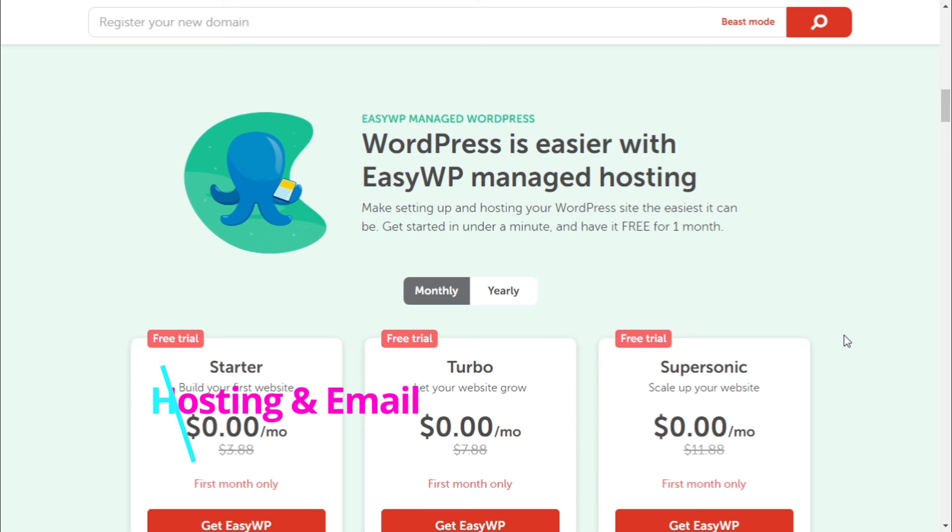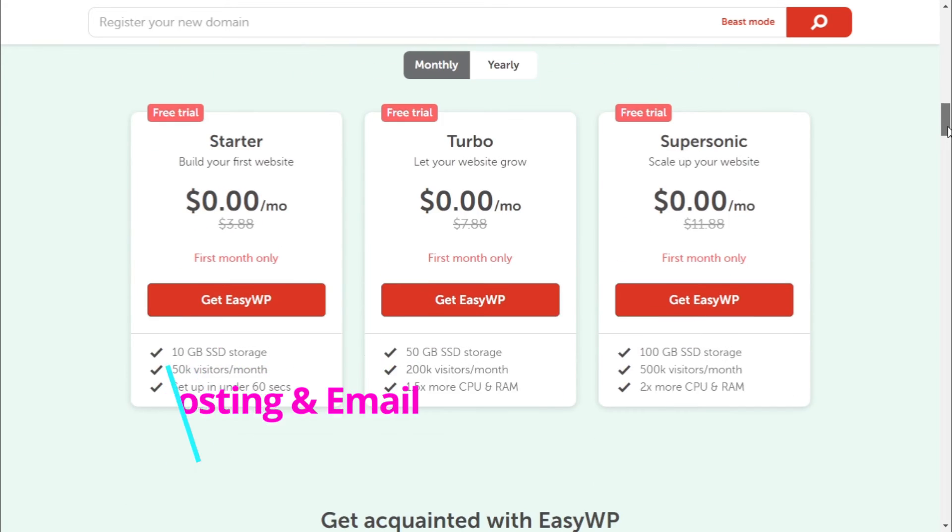Step 3. All you have to do is click on the hosting and email button, then select one of the hosting plans.